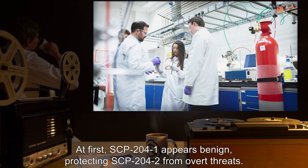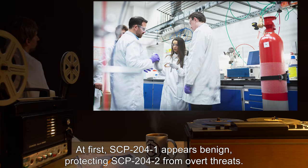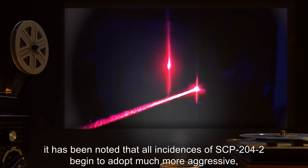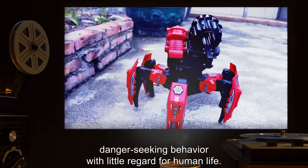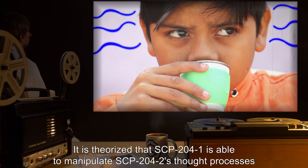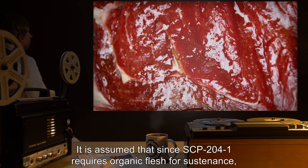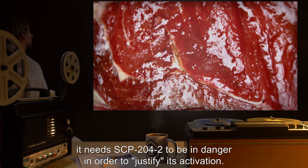At first, SCP-204-1 appears benign, protecting SCP-204-2 from overt threats. However, through careful study and observation, it has been noted that all instances of SCP-204-2 begin to adopt much more aggressive, danger-seeking behavior with little regard for human life. It is theorized that SCP-204-1 is able to manipulate SCP-204-2's thought processes in order to behave in a fashion that would benefit it. It is assumed that, since SCP-204-1 requires organic flesh for sustenance, it needs SCP-204-2 to be in danger in order to justify its activation.